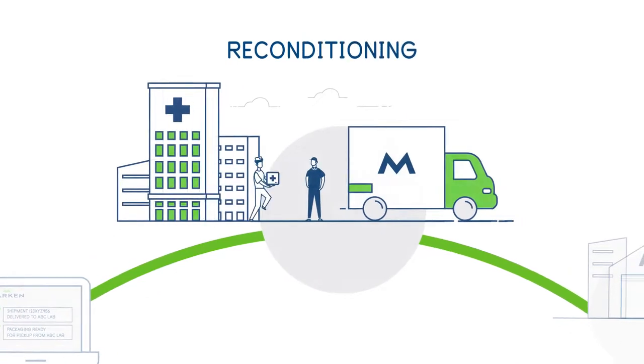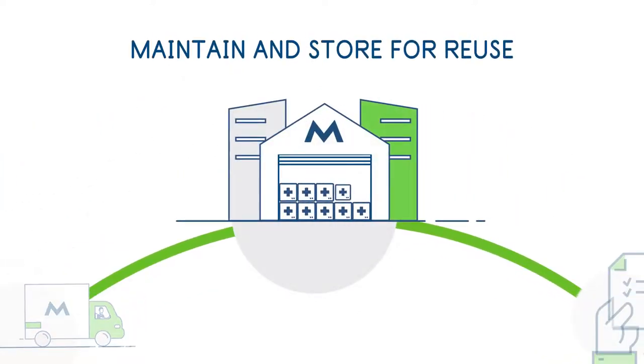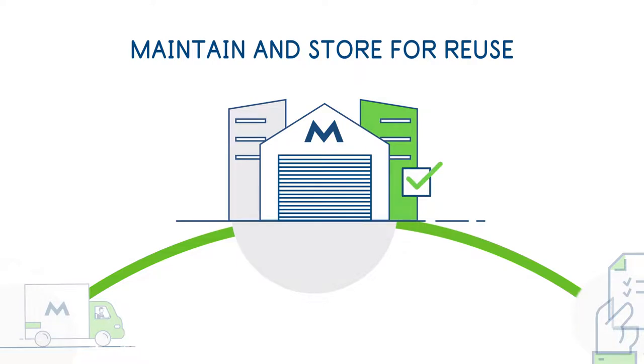After we collect the used packaging, the boxes are reconditioned according to global standard operating procedures. The packaging material is then stored at our facilities, maintained and monitored for reuse, and ready for the client when required.